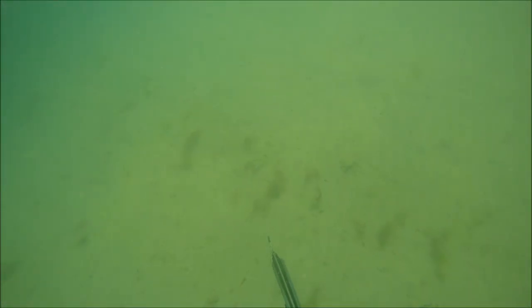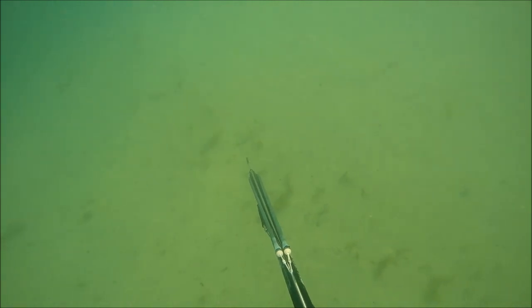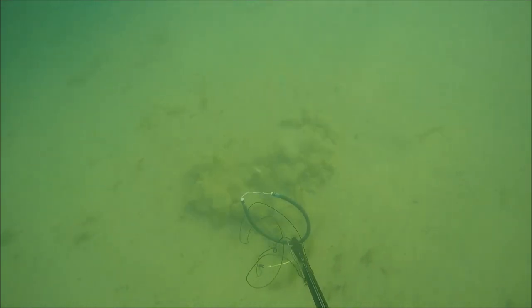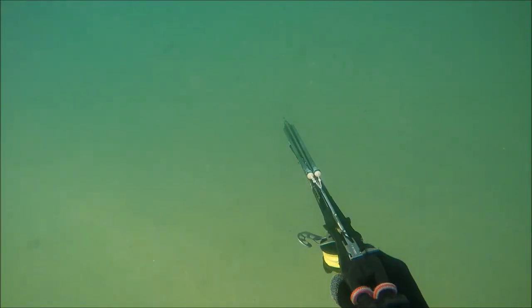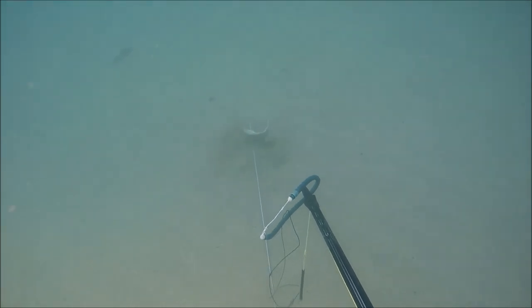The flounder started to come thick and fast after this - absolutely unreal numbers about; I've never seen anything like it. I took another one and I probably could have taken 20 in this cove, but I decided to only take a few because I just don't need that many. It was very strange how every single flatfish seemed to be above the sand and I couldn't quite work out why.